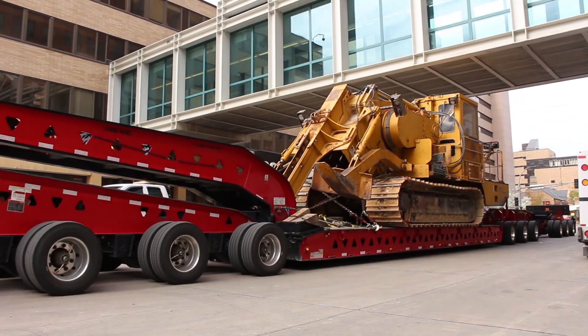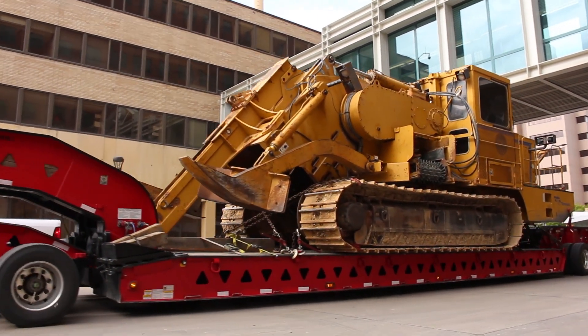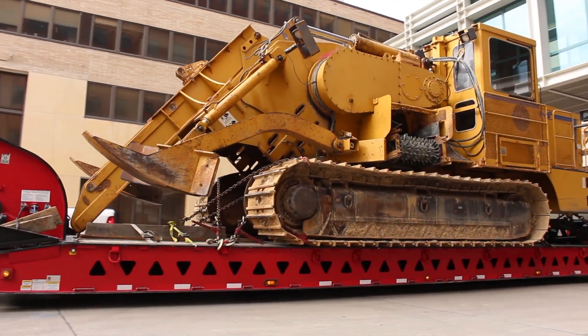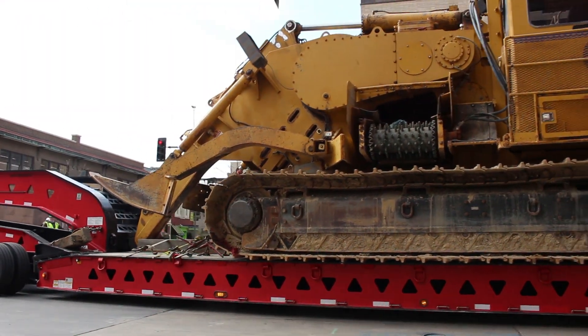It came from Milwaukee in two pieces. The trailer that held it had nine axles, so that's 18 tires to hold the weight of the main engine. The track and saw came on a separate trailer.